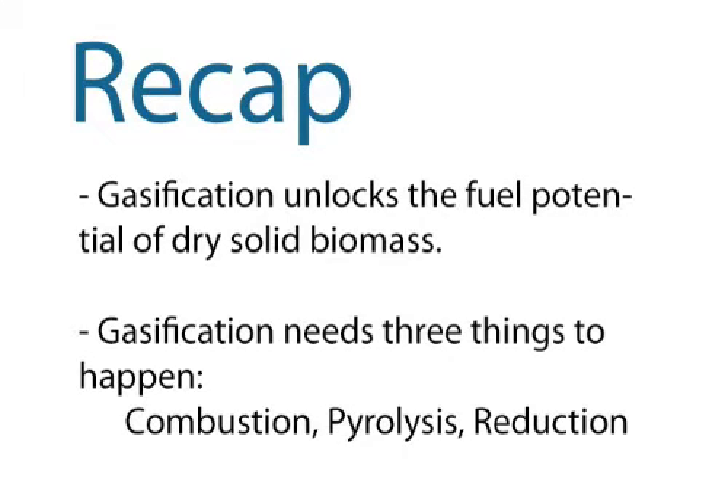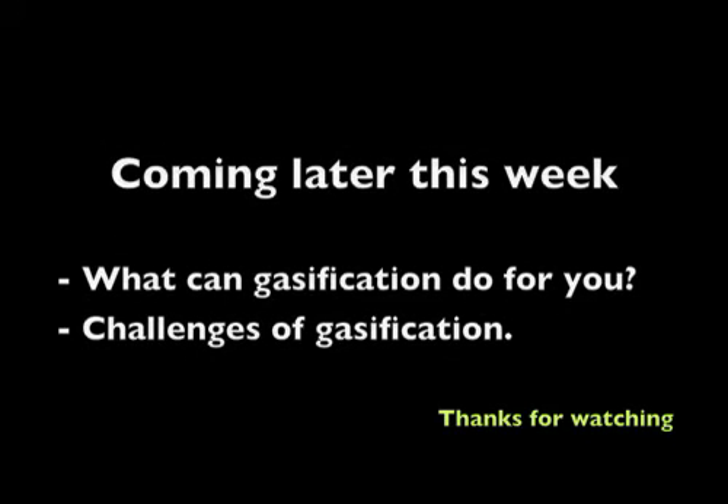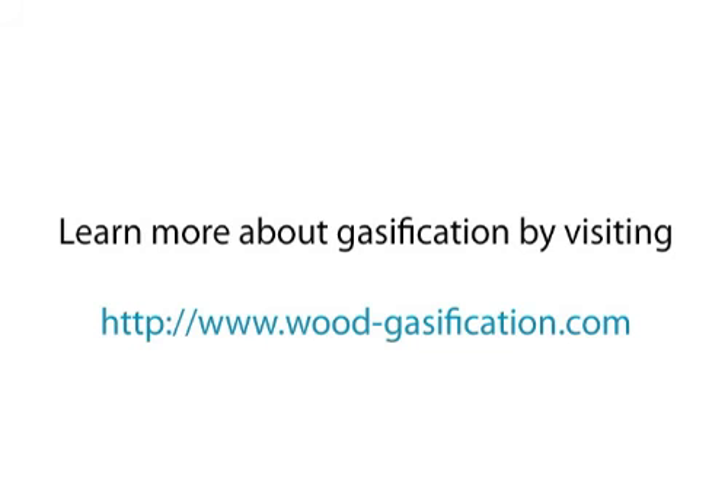So let's recap. Gasification unlocks the fuel potential of dry solid biomass, and gasification needs three things to happen: combustion, pyrolysis, and reduction. Coming later this week, look for Module 2 — What Can Gasification Do For You — and Module 3 — Challenges of Gasification.